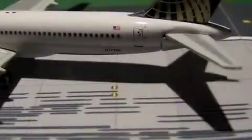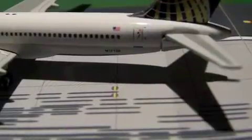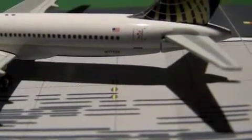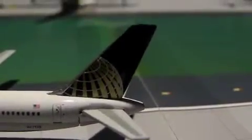I believe the registration here is N17128. Here we have the Continental tail — the globe — that has remained on the new United livery after they went bankrupt, back in 2009 or 2010, I believe.